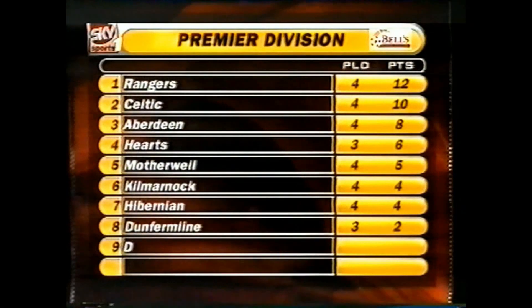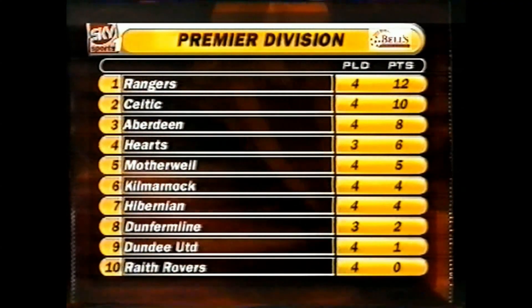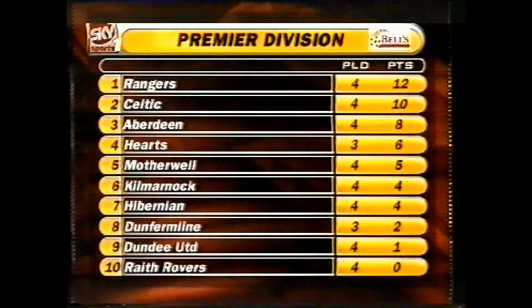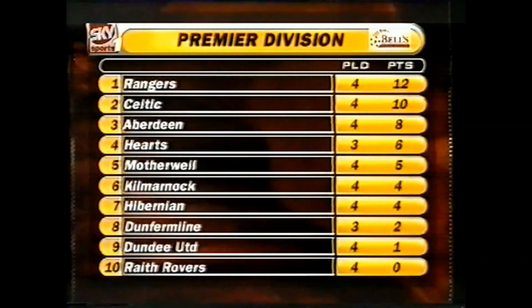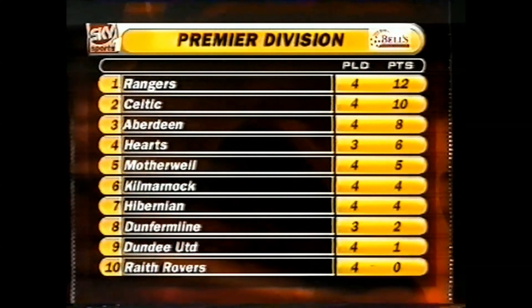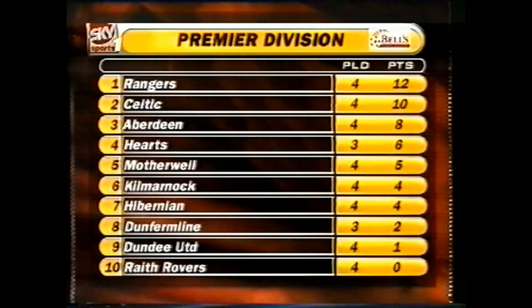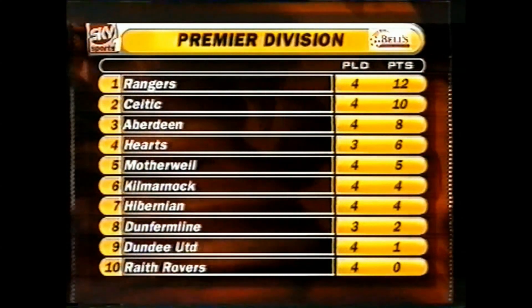The Old Firm continue to lead the way in the Premier Division. Rangers have now won their last 13 competitive games, while Celtic haven't lost in the league since last September — a run of 35 matches. Aberdeen are third ahead of Hearts, who have a game in hand. Motherwell, Hibernian and Kilmarnock are mid-table. Dunfermline, Dundee United and Wraith have yet to record their first win.